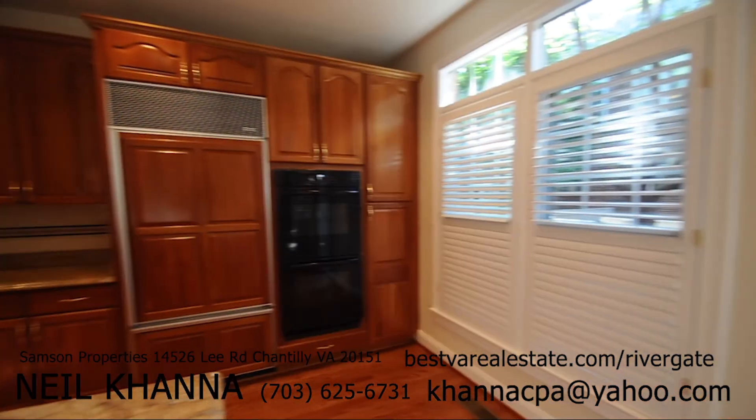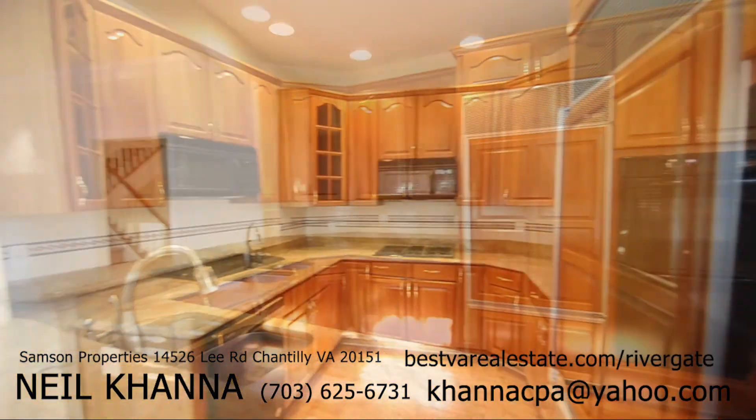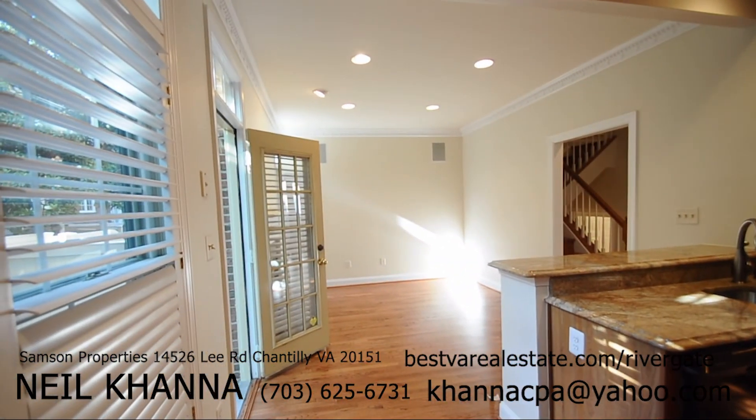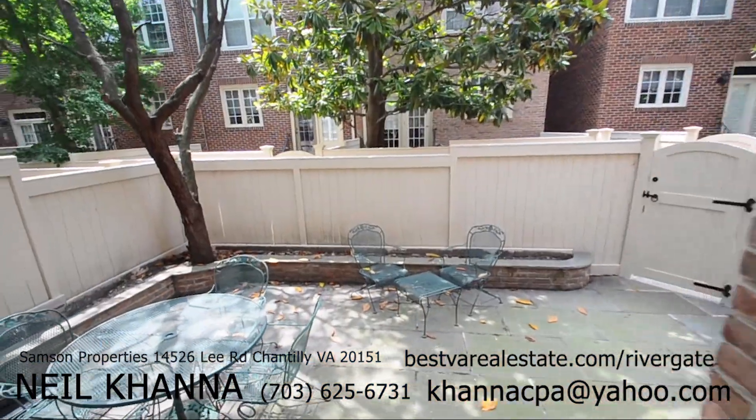You have an updated gourmet kitchen with an island and granite countertop, gas range, built-in microwave, dishwasher, garbage disposal, and wall-mounted double oven. Just off the kitchen, you have your patio.